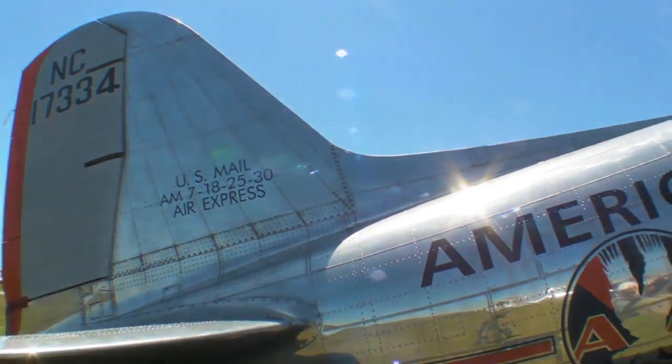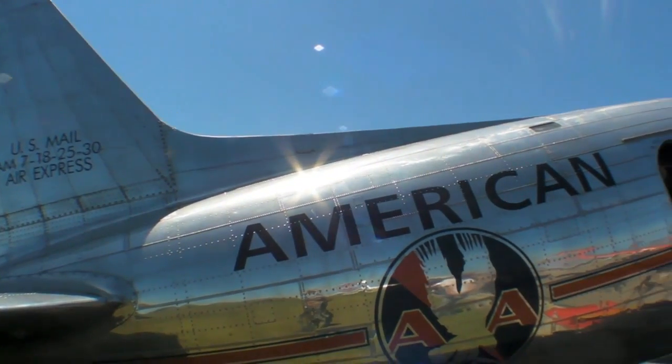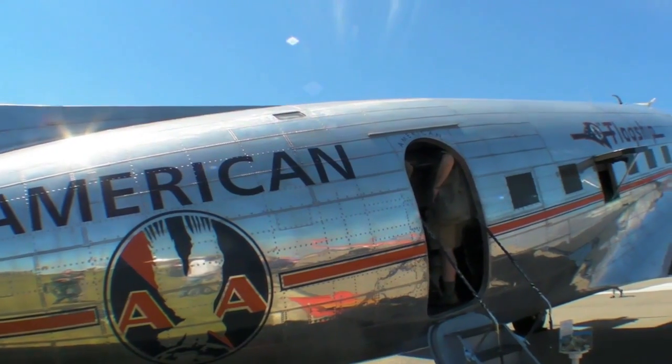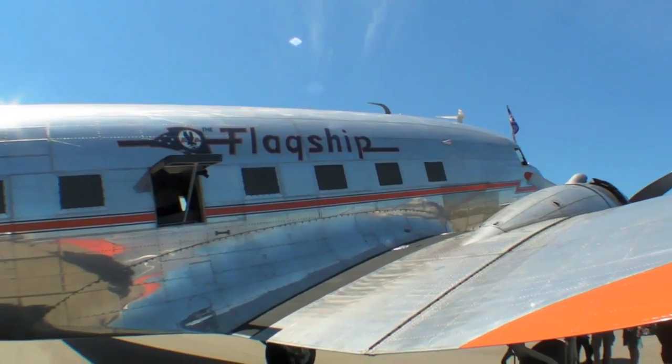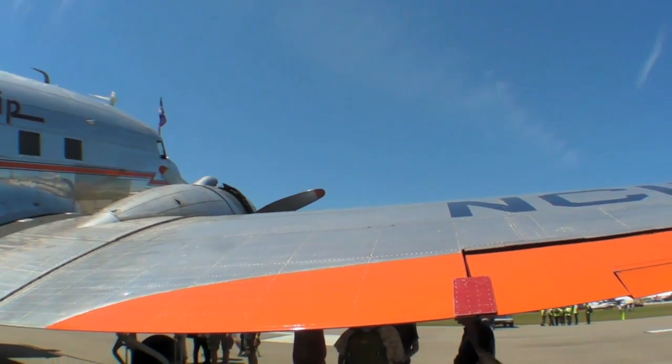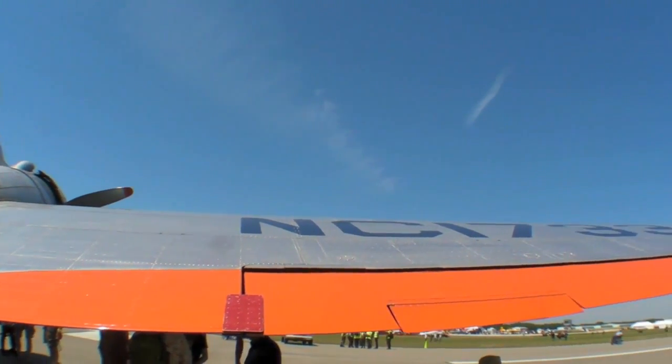Hello, everyone. This is Rick Durden reporting for AvWeb at Sun and Fun 2014 in Lakeland, Florida. I'm standing next to the oldest airworthy DC-3 in the world, restored by the Flagship Detroit Foundation. We're going to hear a little bit about it from Steve Jacobson, the retired captain for American Airlines and one of the captains on this DC-3.